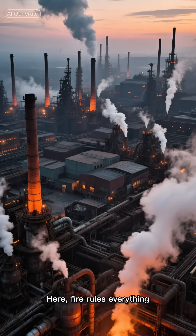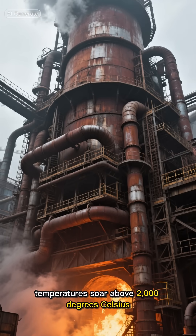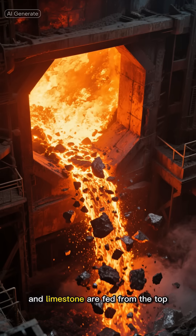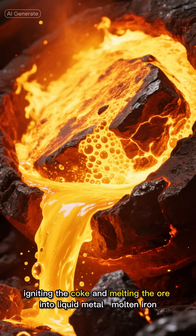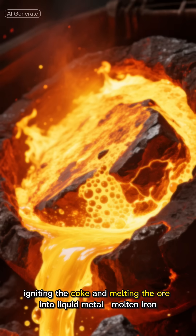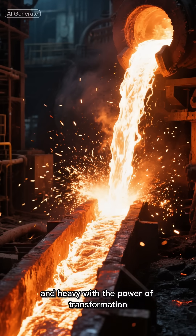Here, fire rules everything. Inside towering blast furnaces, temperatures soar above 2,000 degrees Celsius. The air glows orange as crushed iron ore, coke, and limestone are fed from the top. Hot air blasts from below, igniting the coke and melting the ore into liquid metal — molten iron. It flows out like glowing lava, fiery, alive, and heavy with the power of transformation.